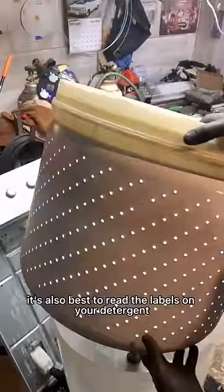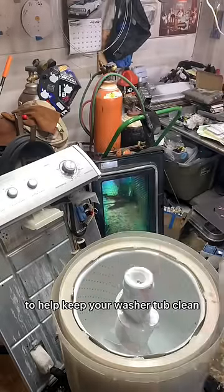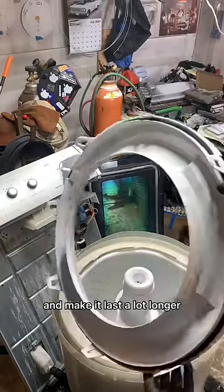It's also best to read the labels on your detergent to see what temperatures they wash best in. There are a lot of great products out there to help keep your washer tub clean and make it last a lot longer.